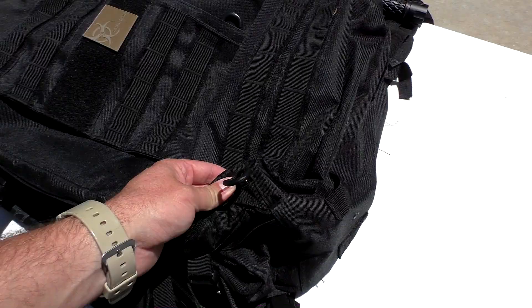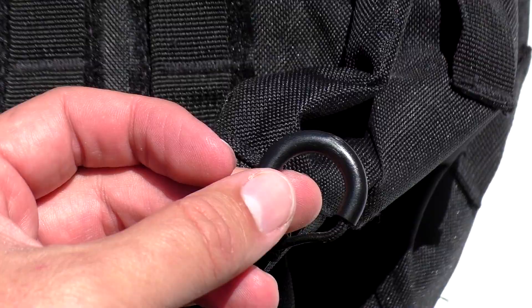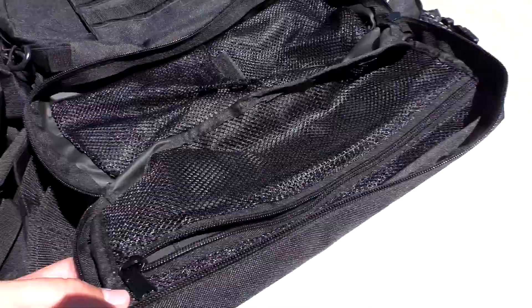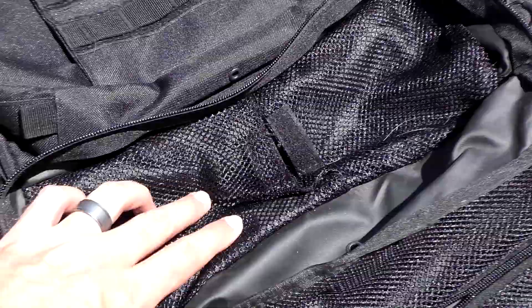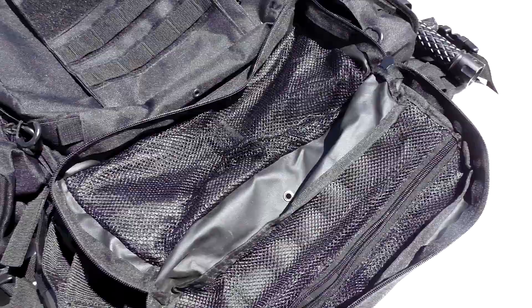Before we open up the pack, I wanted to show you something really helpful: these plastic rings that are around the pull tabs. So instead of having to reach and find the pull tab, these plastic rings are on every single pull tab and allow you to reach and maneuver easily, even if you have gloves on. I wear gloves a lot, so that's a really nice feature. When you open up this compartment, it's not just a big empty open space — there's a zippered mesh material so you can put stuff in it, another mesh material with a Velcro closure, and then obviously the full open compartment itself. Both sides are useful.